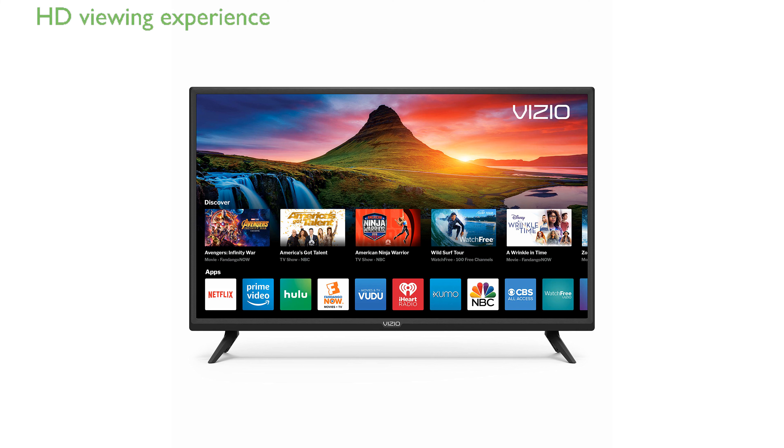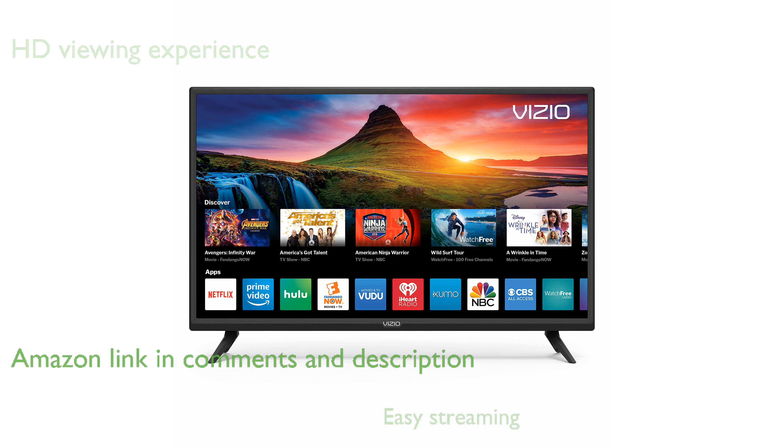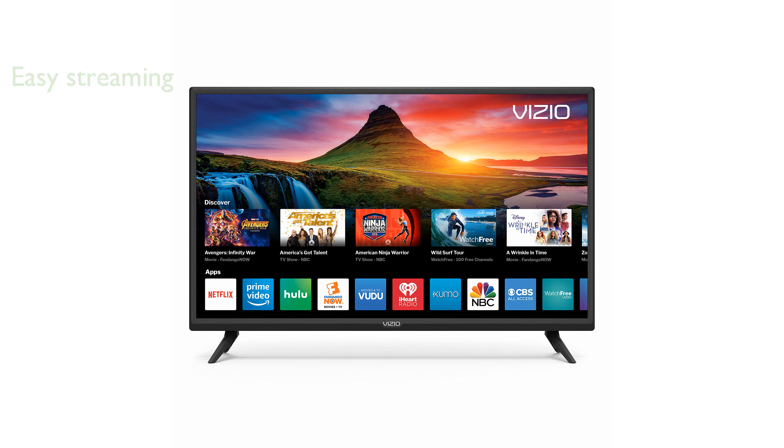The Vizio D-Series 32-inch smart TV offers an exceptional HD viewing experience with its full-array LED backlighting. With Vizio's award-winning SmartCast, you can easily stream your favorite content from apps like Netflix and Hulu directly on the TV.